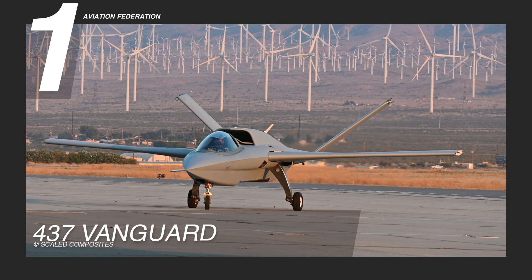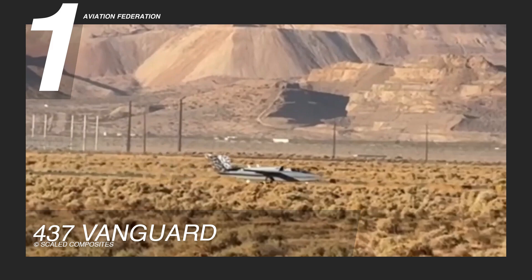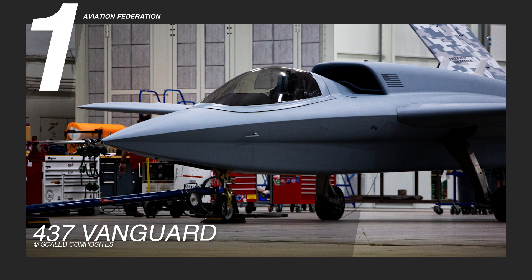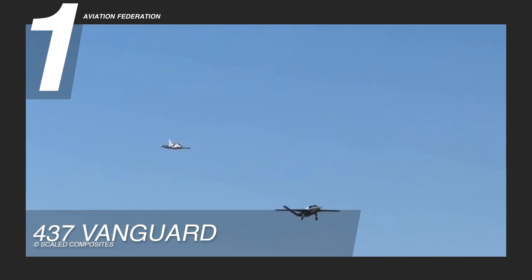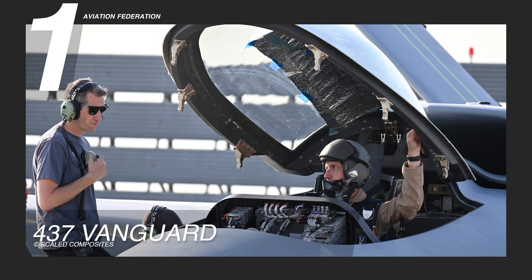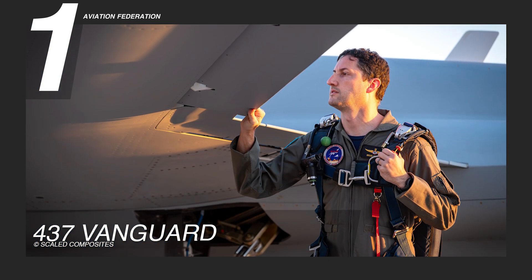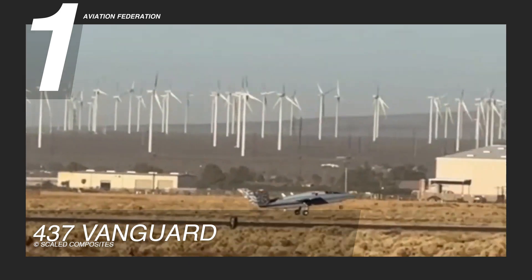Finally, taking the top spot is the 437 Vanguard, an aircraft that embodies innovation and versatility in modern aviation. Designed for agility and adaptability, its sleek composite airframe enhances speed, efficiency, and stealth. The Vanguard's aerodynamic profile and carefully engineered structure reduce radar visibility while maximizing performance. Inside, its modular layout supports advanced avionics and customizable payloads, making it a powerhouse for tactical missions, aerospace research, and next-generation flight testing. With its bold design and forward-thinking capabilities, the 437 Vanguard is a prime example of Scaled Composites' engineering excellence.